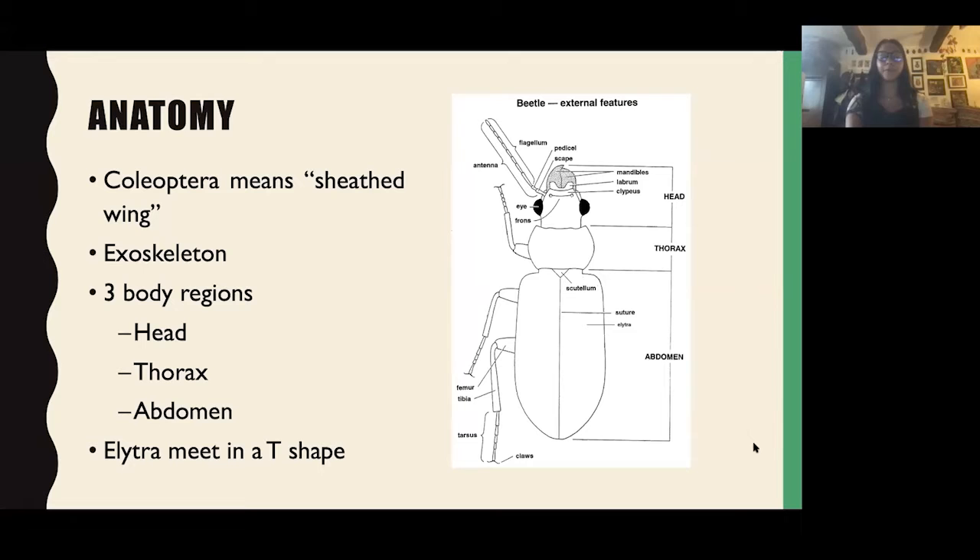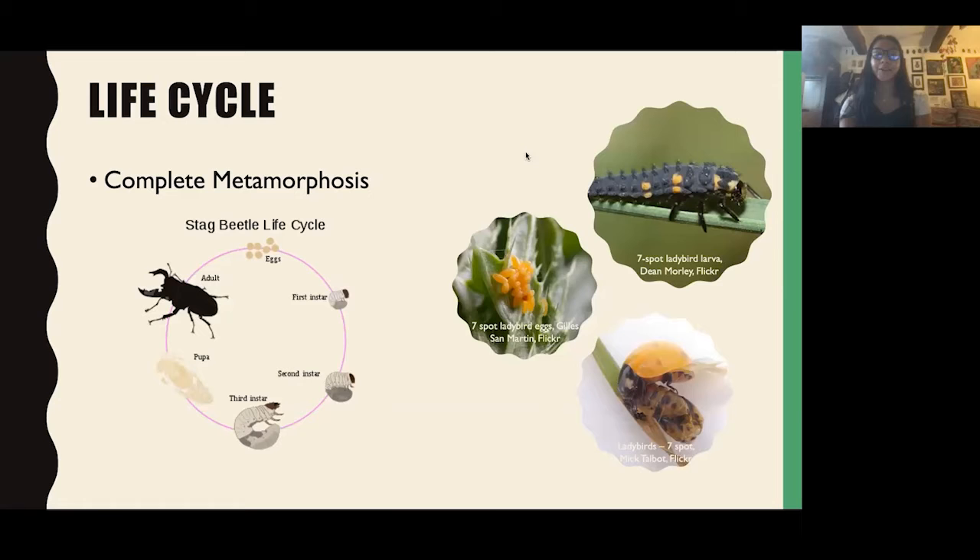The life cycle of a beetle. Beetles undergo complete metamorphosis, which means — similarly to butterflies and moths — they go from an egg, which hatches into larvae. The larvae undergo several instars, which are different moults: they shed their skin multiple times as they grow, then turn into a pupa. They pupate and then hatch out as an adult beetle. These beetles are fully grown — they don't grow anymore.